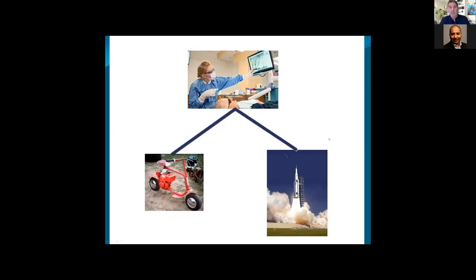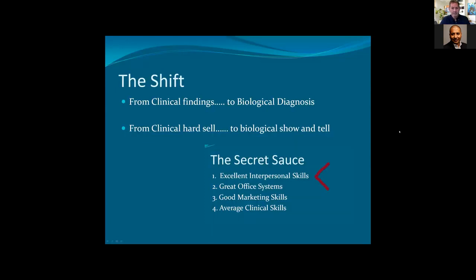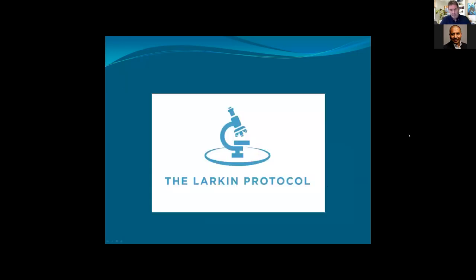Right now I'm coaching young individuals to have the same thing. We need to shift from clinical findings to biological diagnosis, from clinical hard sell to biological show and tell. That's why the Larkin method — the Larkin protocol — really falls under interpersonal skills and not so much a clinical technique. This is about education and awareness and getting patients involved in their own personal wellness journey.